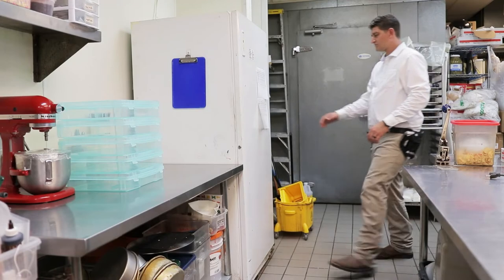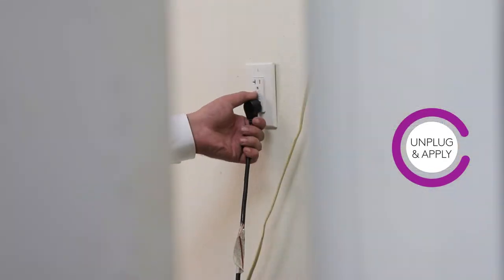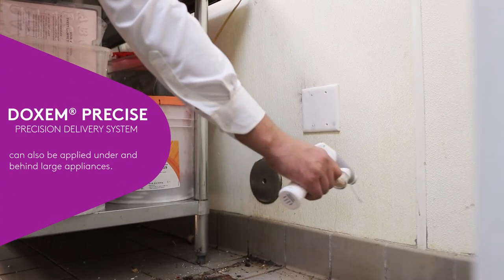When treating freezer units, follow the same guidelines as with refrigerators. Unplug the appliance and apply lightly into the motor housing. Dachshund Precise can also be applied under and behind these large appliances.